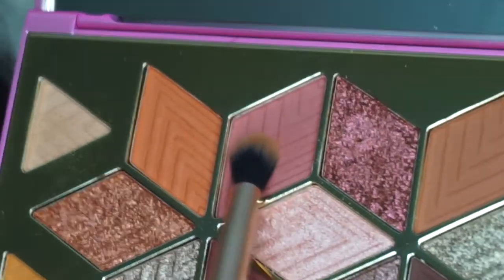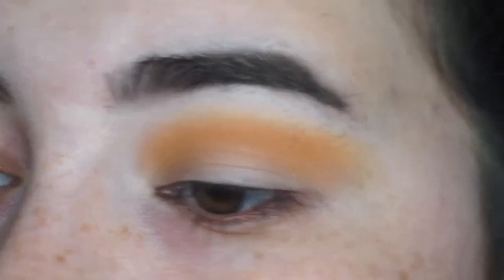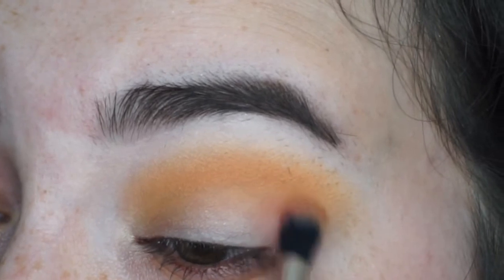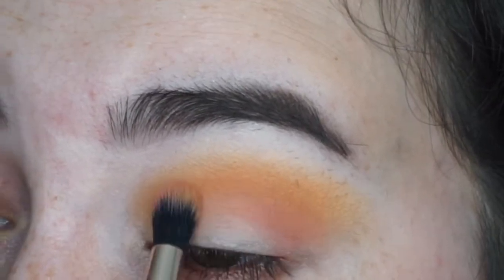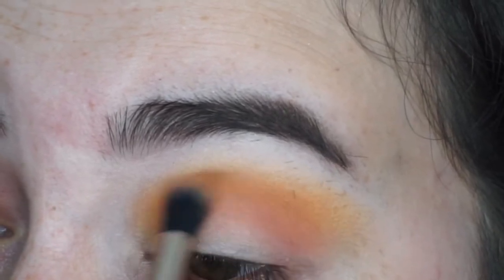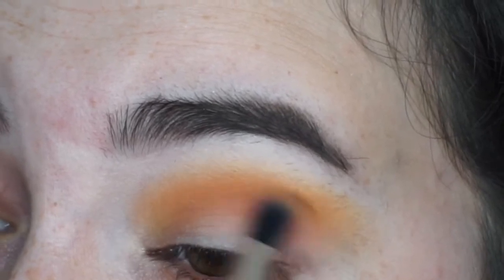Once that's all blended out I really want to dip into this pink right here to give it more of a pinky, yellowy-orange glow to it. Now the one thing I'll say about the pinks in this palette is you think they're going to be like a brighter pink, but they're just kind of muted. So we're just going to pop that back into the crease right on top of that yellow shade and blend it up.